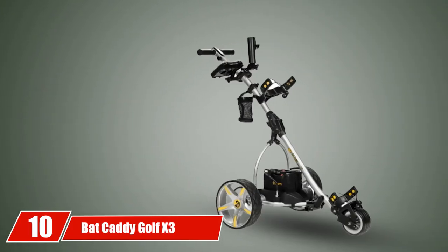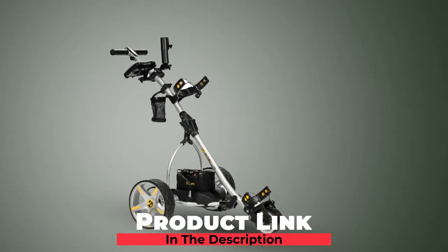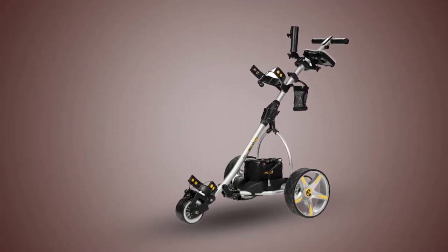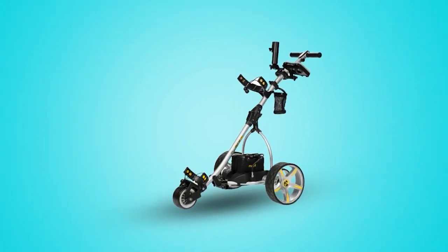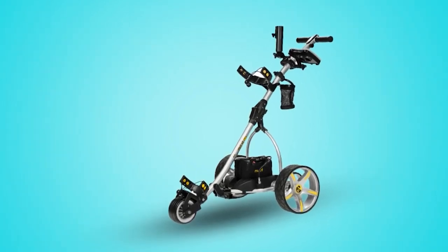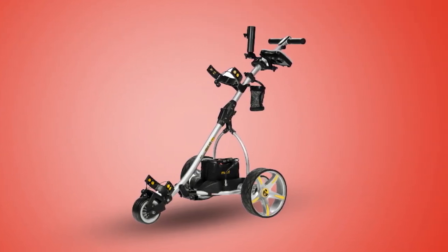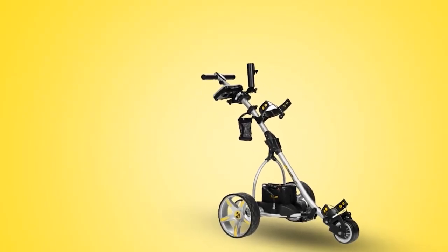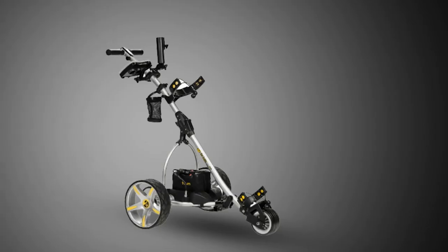Finally, at number ten, we have the Bat Caddy Golf X3 Classic Caddy Cart. If you seek a highly innovative golf cart, Bat Caddy makes one of the finest golf push carts with lots of amazing technology and features to help make going up hills easier than ever. It is highly foldable for the best portability and mobility, and very easy to steer thanks to its well-designed wheels. Even when you run out of battery, the cart can be easily pushed using a power-free wheeling mode. The tires are rugged and big for easy climbing of any terrain, including hilly courses.